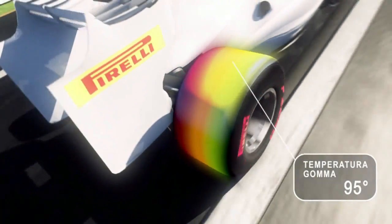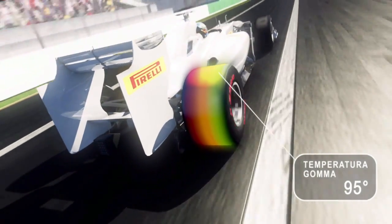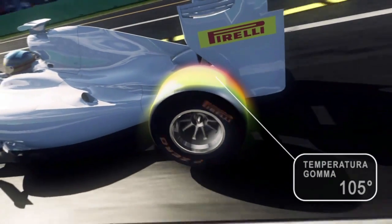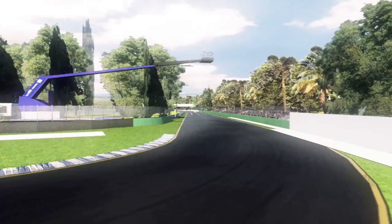Different also are the operating temperatures of the four compounds. The Super Soft delivers performance starting at 95 degrees Celsius, the coldest option that does not need to work hard to reach its target temperature. At 105 degrees, the Soft delivers an excellent compromise of grip and durability.